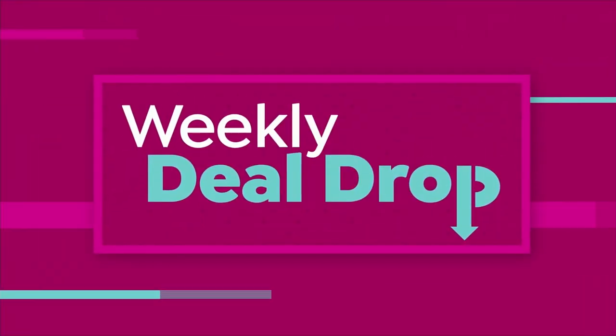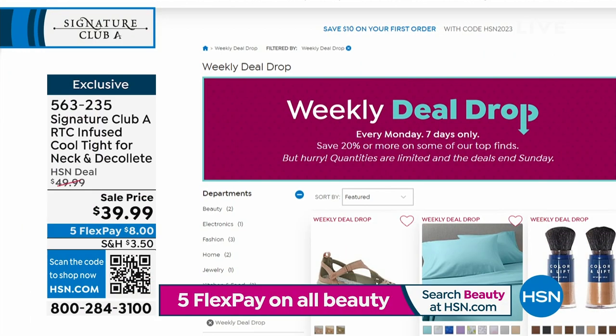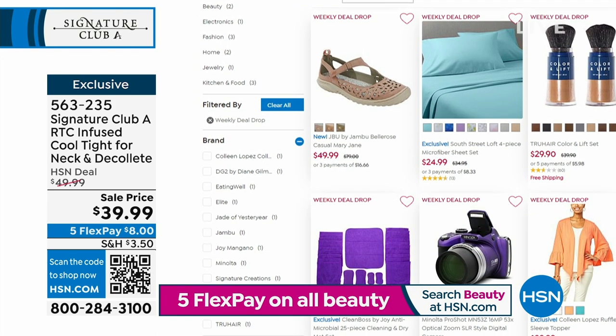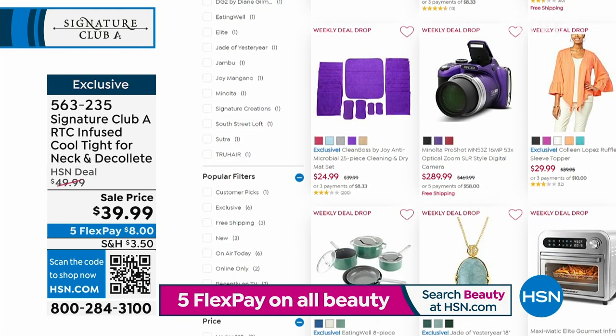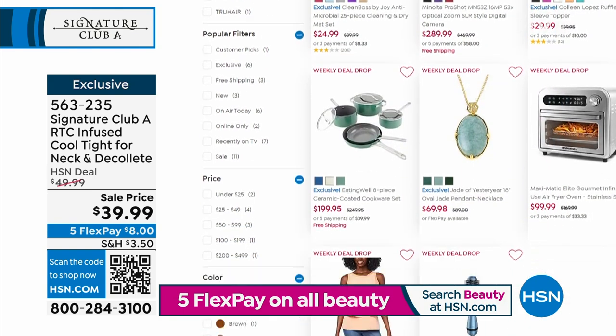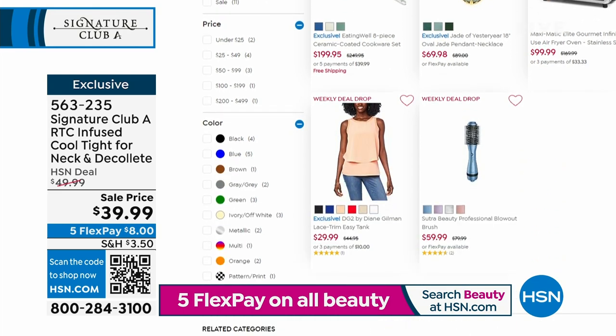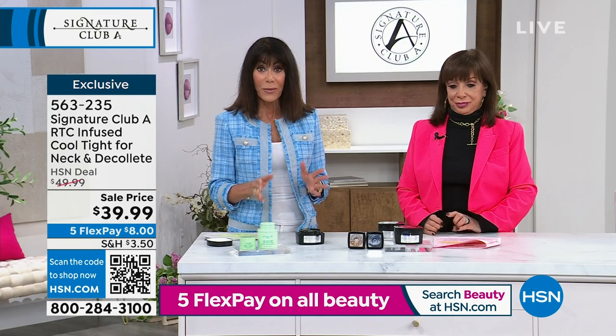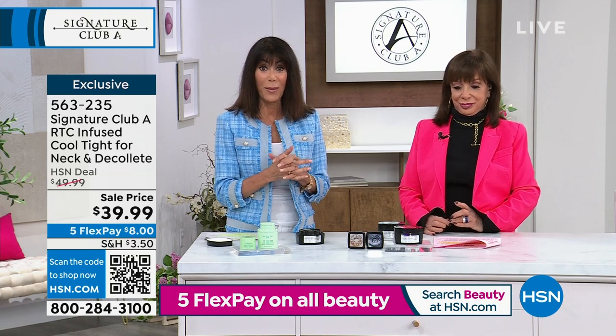Don't miss out on the weekly deal drops every Monday — seven new deals, seven days only. Shop early — they're only good through Sunday or until they sell out. Visit HSN.com on Mondays to be the first to shop all the weekly deal drops.